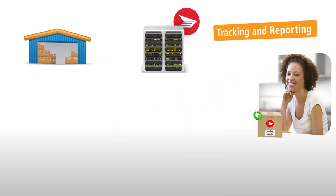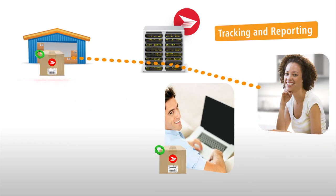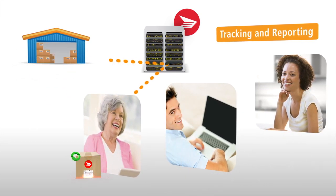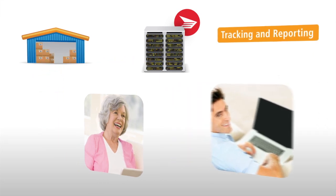As a result, you can manage returns, resources, inventories and replacement orders more efficiently than ever to save money and further enhance the overall shopping experience for Marie, David and Julie and all online shoppers.